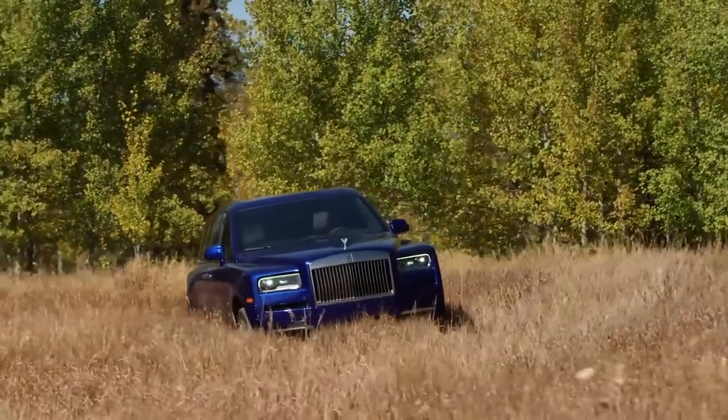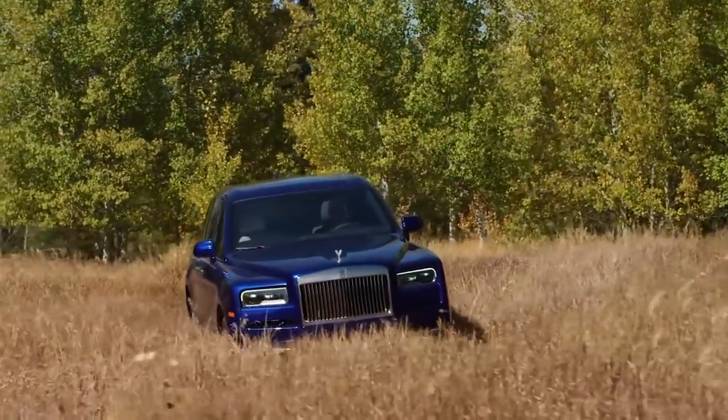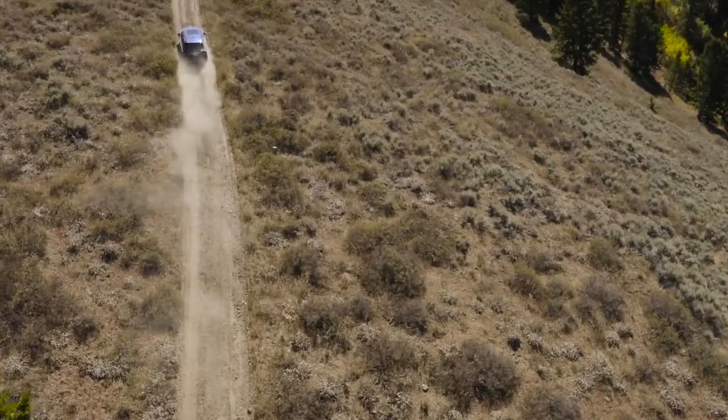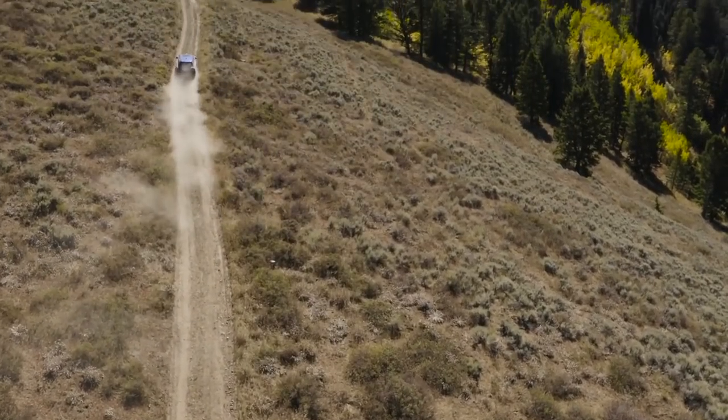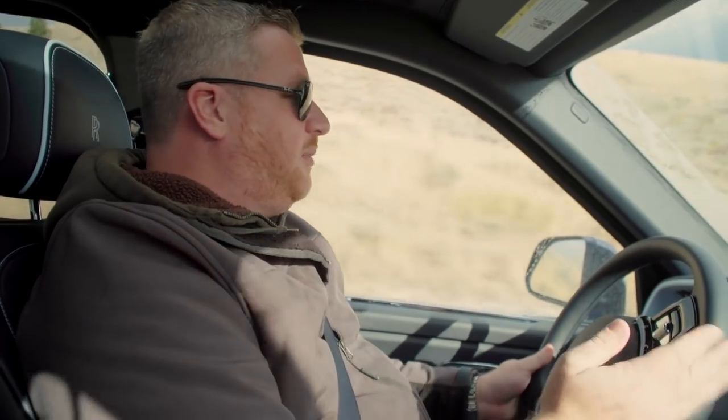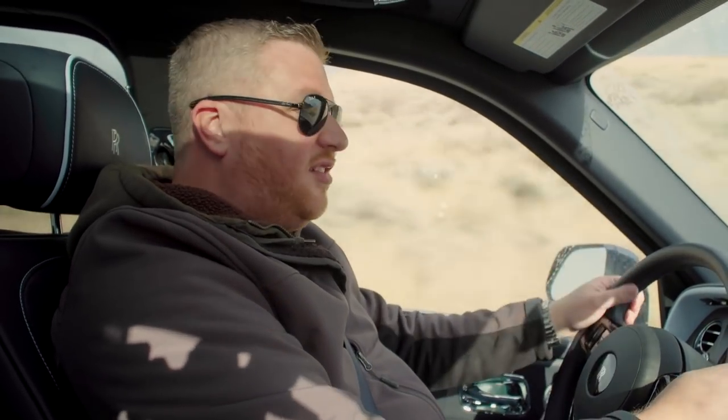It's also a capable vehicle when you go off-road, which is something no other Rolls-Royce can say. By pressing this one button for off-road, it activates all the systems, configures the car, raises the air suspension, and gets everything ready so you can do a little bit of light trail work. This car will satisfy 99.99% of off-road customers.